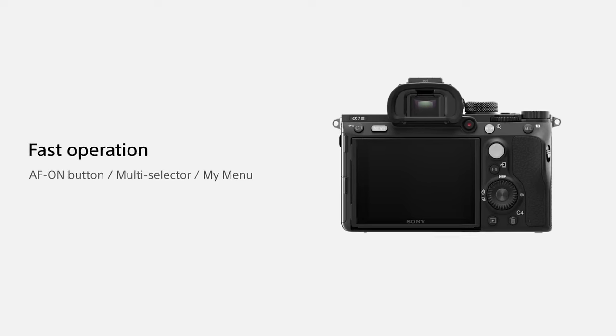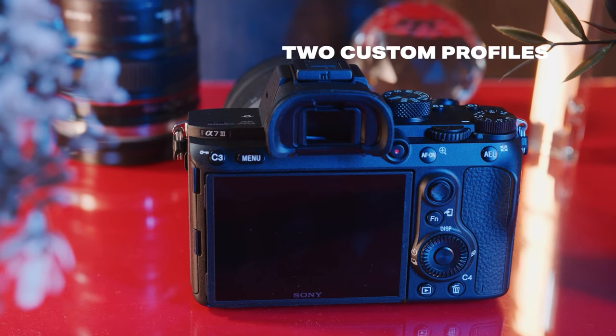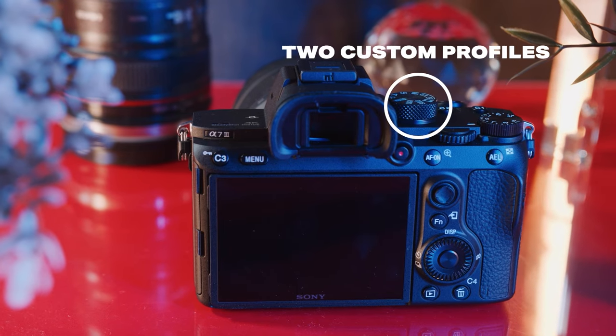For example, it has four different custom buttons that can be programmed to just about anything from picture profiles to different autofocus modes. So pretty much any way you like to use your camera, you can set it up just how you like it. There are also two separate custom profiles on the mode dial so you can set this up for different shooting scenarios — for example, I like to set my camera up for portraits and sports, and I can switch between the two with just a simple click of the mode dial.